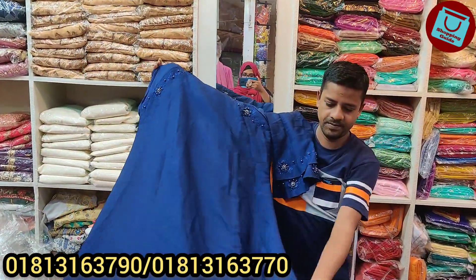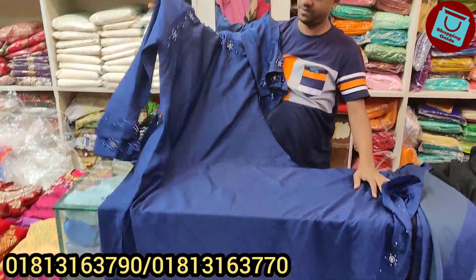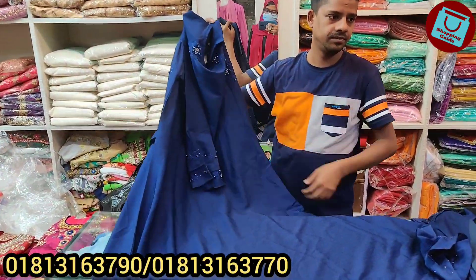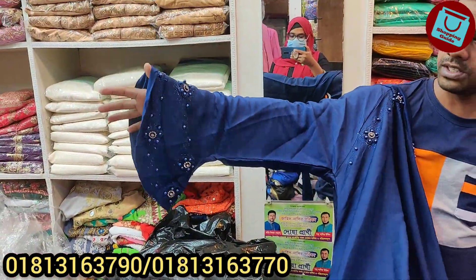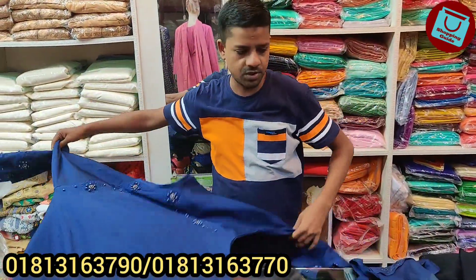Assalamualaikum, beautiful! Welcome again. The design here is the color — this is a blue color. After seeing the feminine number, for the fabrics, first they're £500, around $55. I have to use the same price as the store.